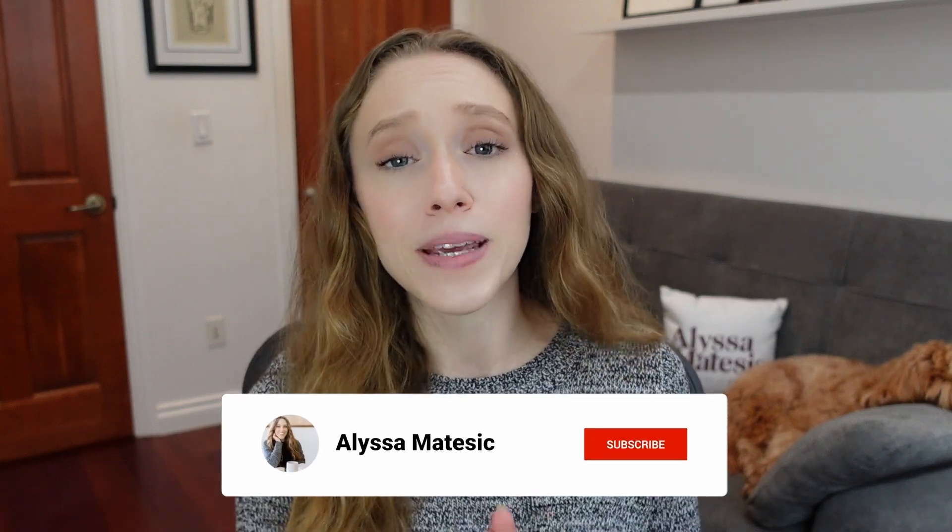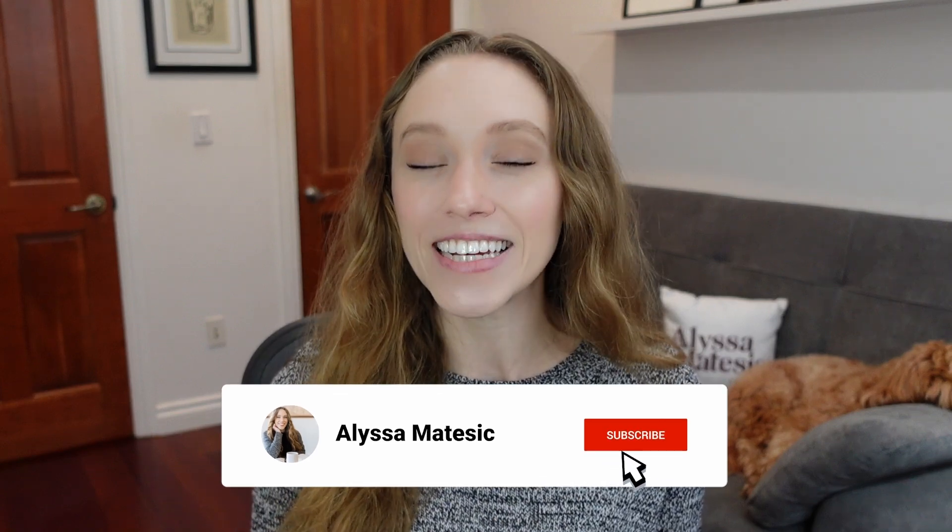Before you head out, it would mean a lot to me if you hit that subscribe button if you haven't already, hit that thumbs up button to help out my channel, and don't forget your free Story Self-Assessment Worksheet and my newsletter link in the description below. Thanks so much for watching and happy writing!